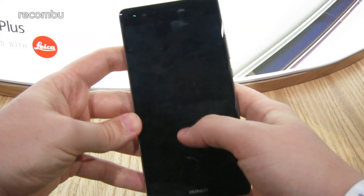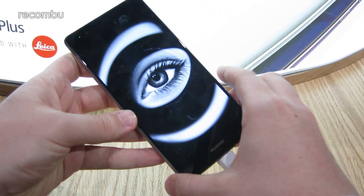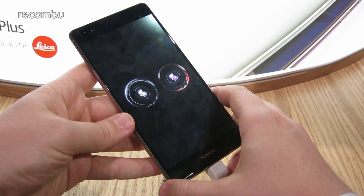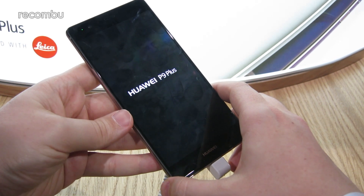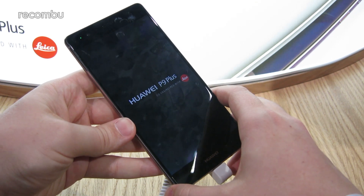So that's a quick overview of the new Huawei P9 Plus here in London. If you have any questions about the smartphone, drop us a line in the comments below, and stay tuned for a full review of its smaller sibling, the P9, soon on ruckomery.com/mobile. Thanks for watching.